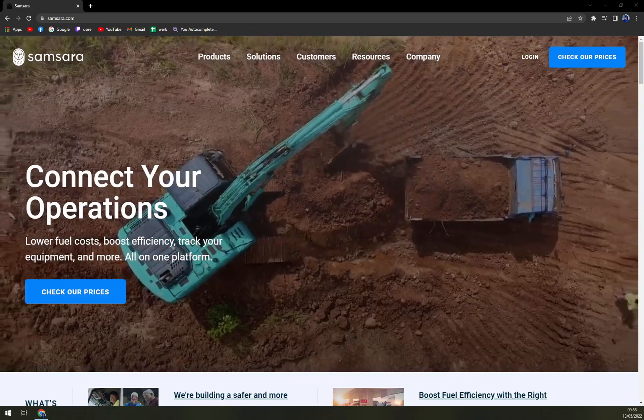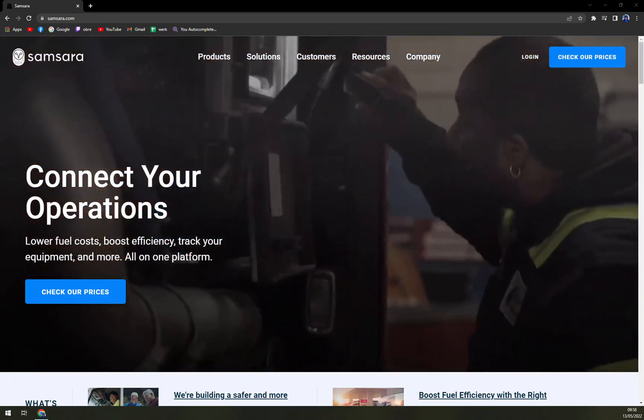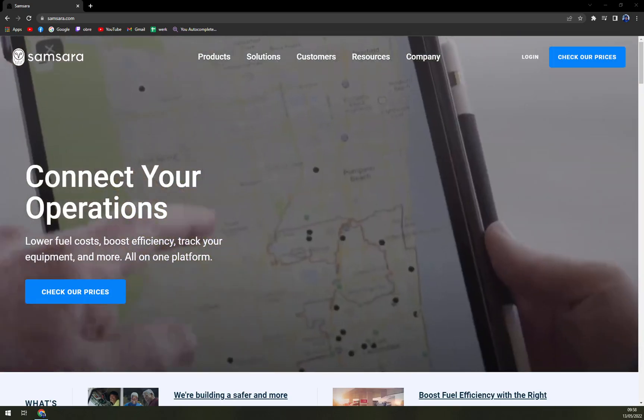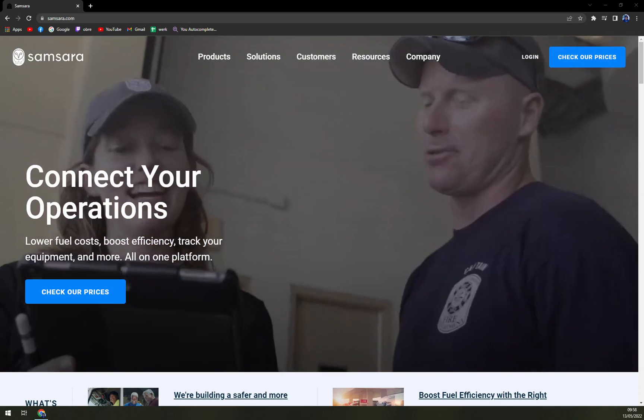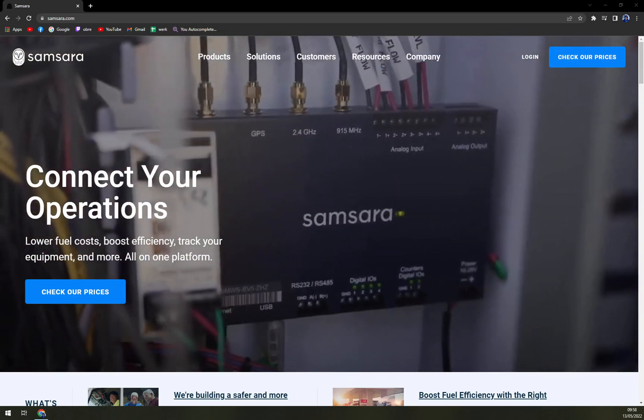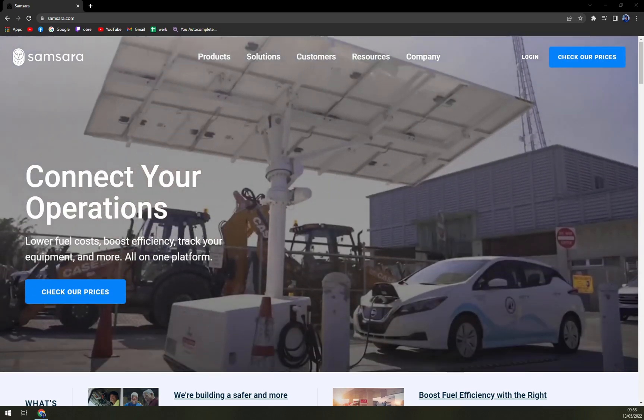Hello guys, my name is Matthew and in today's video we are going to talk about Samsara, which is a fleet management software. We will go through some pros and cons, I'll tell you more about Samsara, and also pricing points.